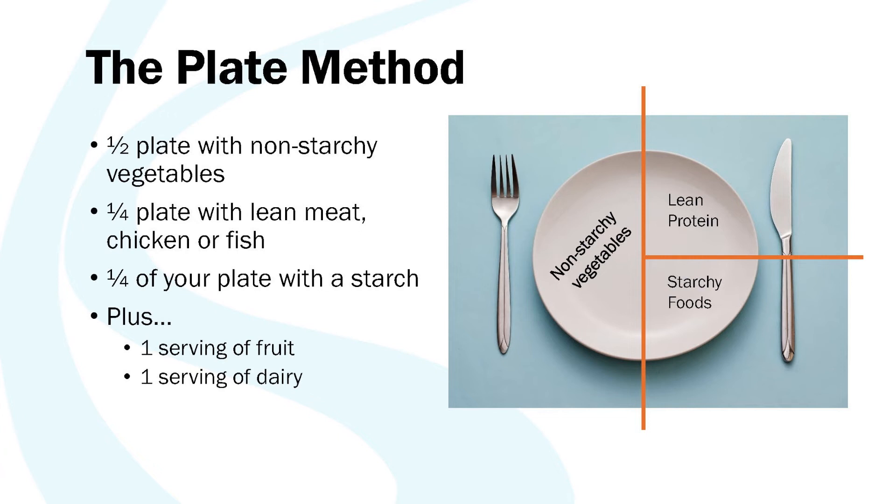It's also nice to add a serving of fruit to meals. And if you drink dairy, a serving of low-fat dairy can help you get the vitamin D and calcium that your body needs.